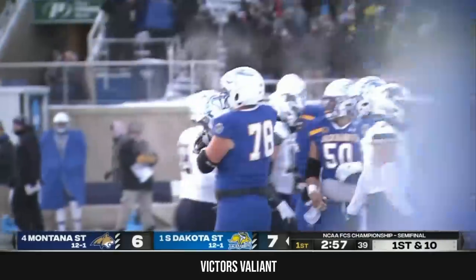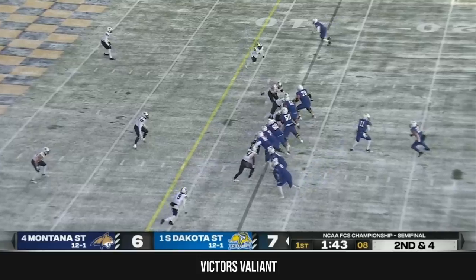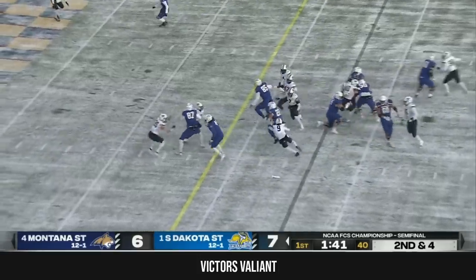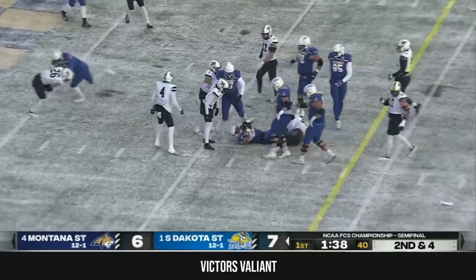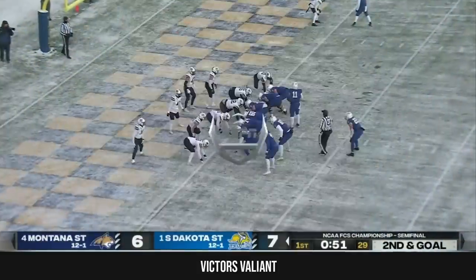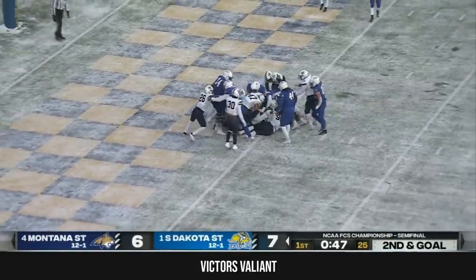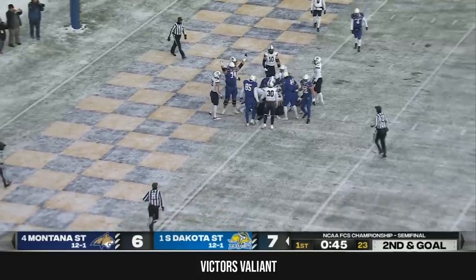That's 220 pounds of power. Gronowski gives it off to Davis again on the tenth play of the drive and he just keeps on falling forward. Not wasting any time getting right back to the line. Gronowski sneaking it, and he is into the checkerboard end zone.